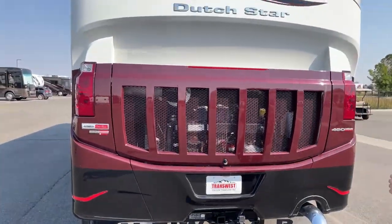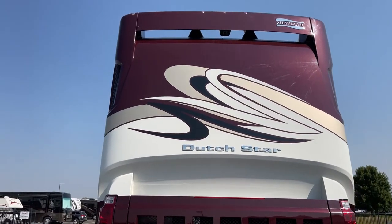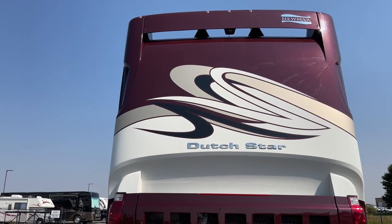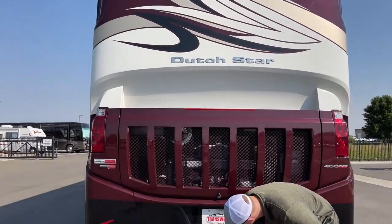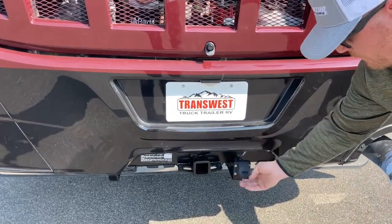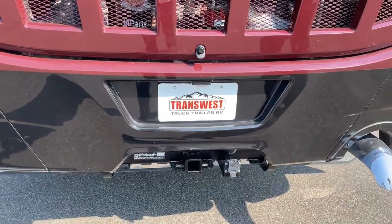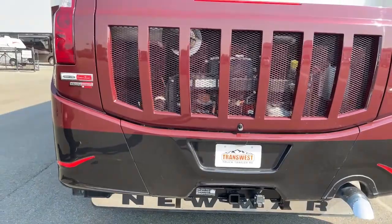Up top we have a full-color HD backup camera. Newmar gives you a dedicated camera screen on the inside, and when you turn that backup camera on you get grid lines to help you point in the right direction. Down below we have a two-inch receiver with a 10,000-pound towing capacity, and then a seven-pin connector for your trailer brakes and trailer lights.